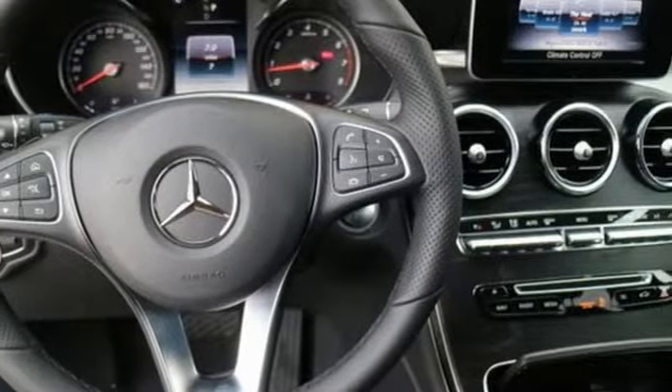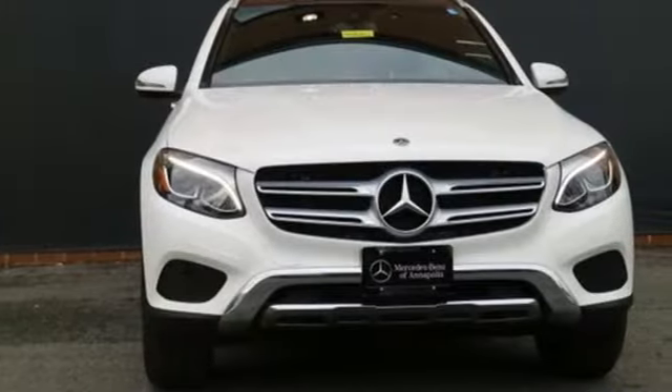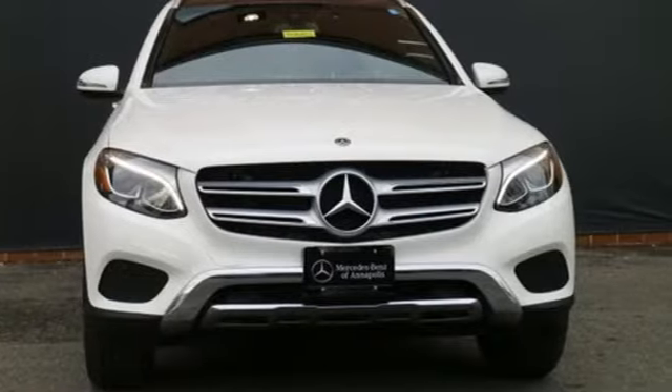Mercedes-Benz keep setting the standard and driving forward. They say a journey begins with one step. In this case, it begins with a test drive. Start your next adventure today.